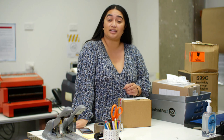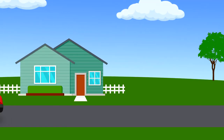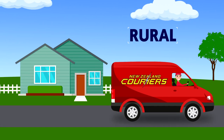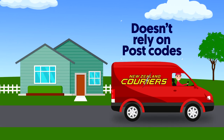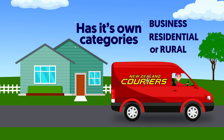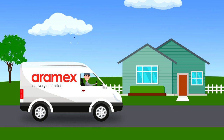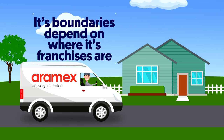It seems not everyone is on the same page. Fair Go got in touch with a couple of courier companies. When it comes to Angela's house, New Zealand Couriers says it's rural — it doesn't rely on postcodes and has its own three categories: business, residential, or rural. Aramex Couriers, however, says Angela's house is urban, and its boundaries depend on where its franchisees are.